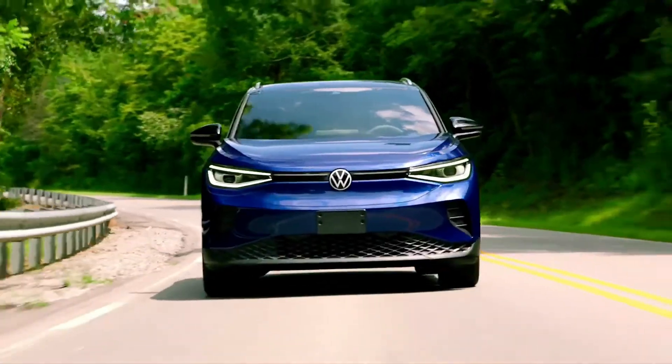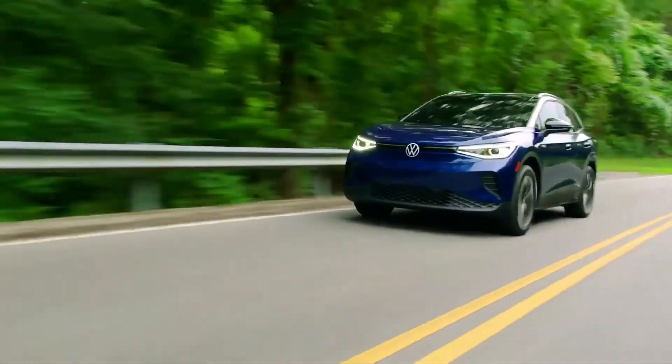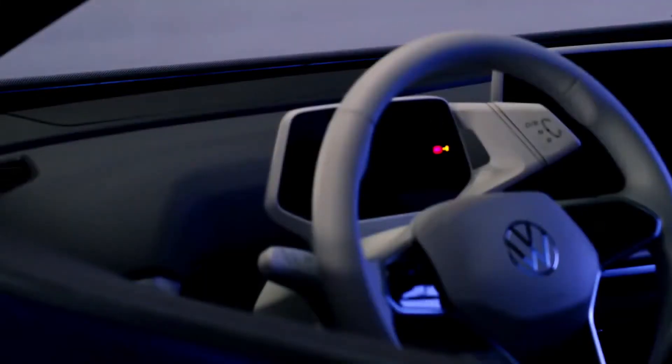Look, to me it's quite simple. The ID.4 is a vehicle with the purpose and personality of the original Beetle. It drives like a GTI — the heart and soul of the Volkswagen brand. And it's packaged like a Tiguan. Simply put, next to a comparable gas-powered car, it's a spaceship.